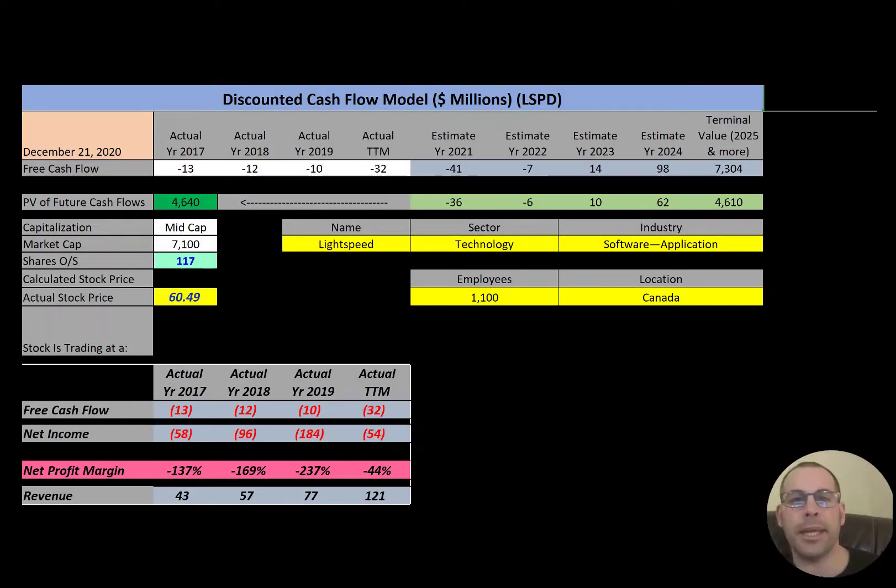Welcome to my channel, I'm Scott. If you want to catch my newest video, I post one every day at 8 a.m. In this video I'm going to walk you through the process of valuing Lightspeed stock by analyzing their financial statements.